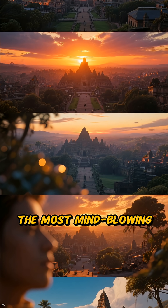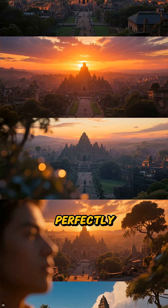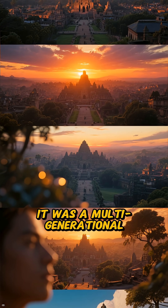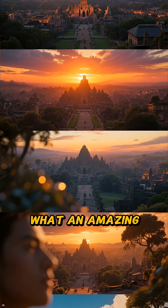And finally, the most mind-blowing feat: a massive 10-mile-long dike that perfectly controlled the lake's water levels, preventing floods and separating salt water from fresh water. It was a multi-generational project of incredible precision. What an amazing legacy!